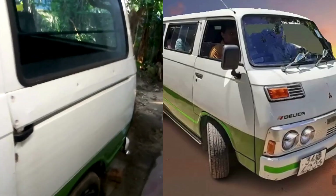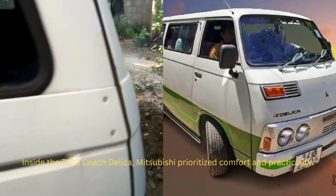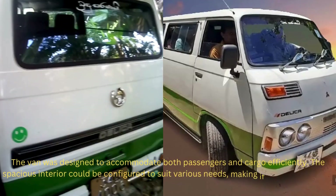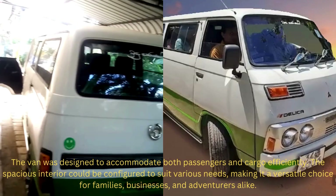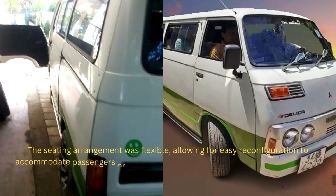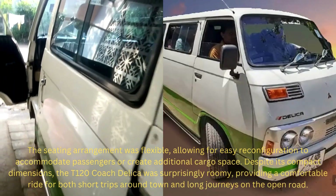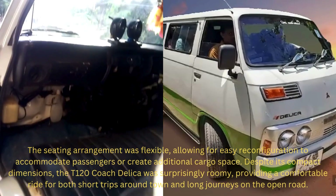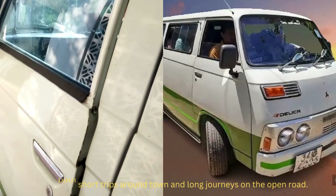Inside the T120 Coach Delica, Mitsubishi prioritized comfort and practicality. The van was designed to accommodate both passengers and cargo efficiently. The spacious interior could be configured to suit various needs, making it a versatile choice for families, businesses, and adventurers alike. The seating arrangement was flexible, allowing for easy reconfiguration to accommodate passengers or create additional cargo space. Despite its compact dimensions, the T120 Coach Delica was surprisingly roomy, providing a comfortable ride for both short trips around town and long journeys on the open road.